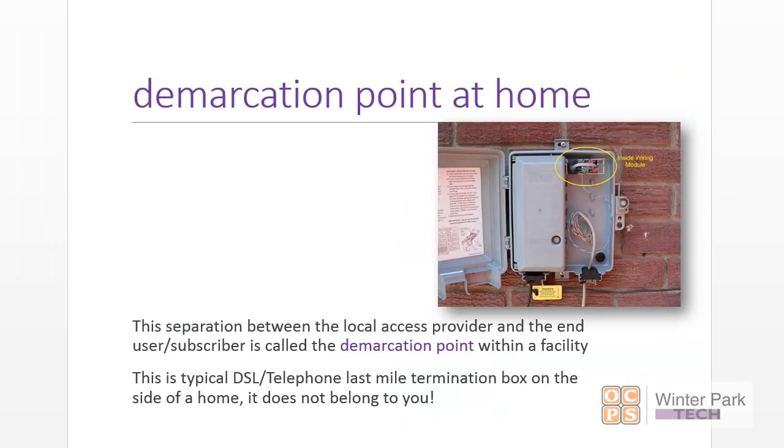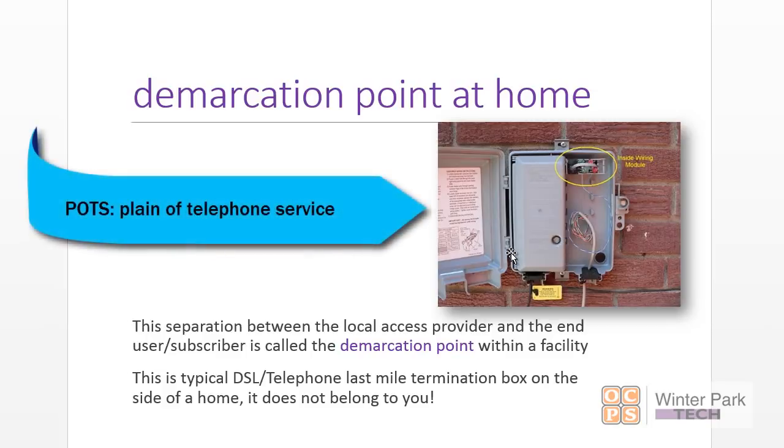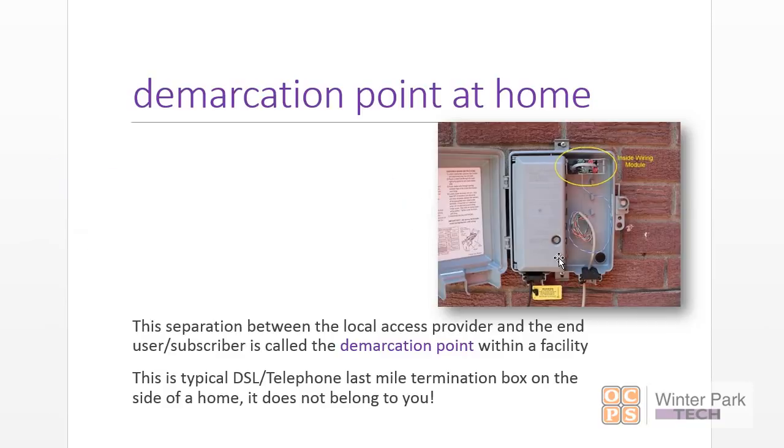This concept is very important. Here's a demarcation point at home — a telephone provider that's providing equipment, mounted on the side of the house. You don't touch this. This belongs to the provider, and that's going to be true with even a small business. Demarcation is a very important concept. Don't mess with equipment.